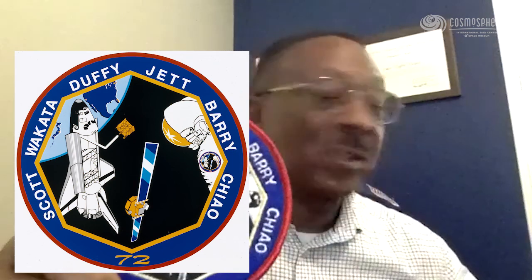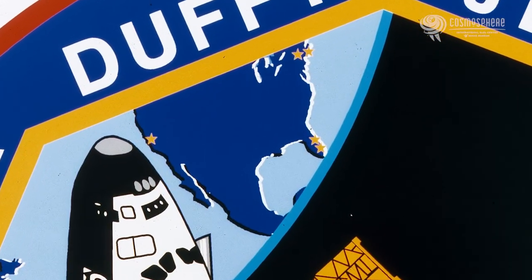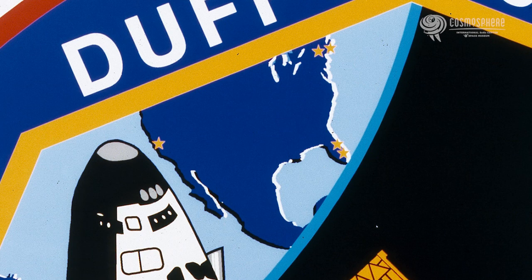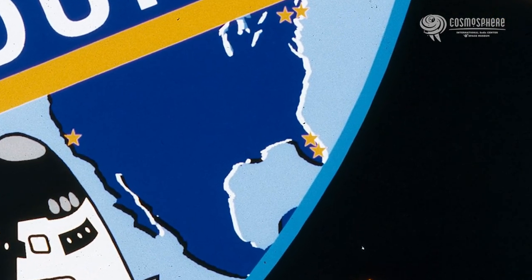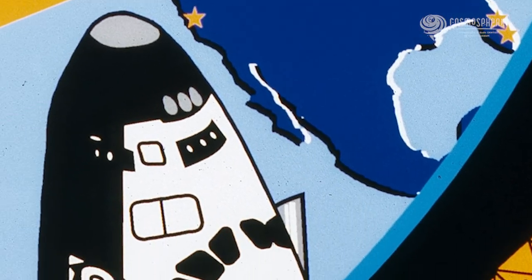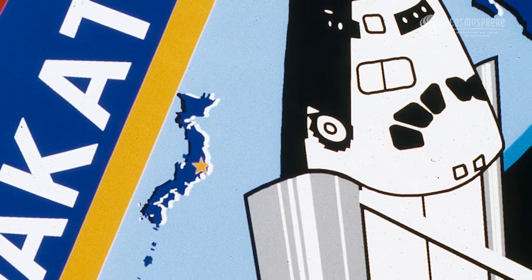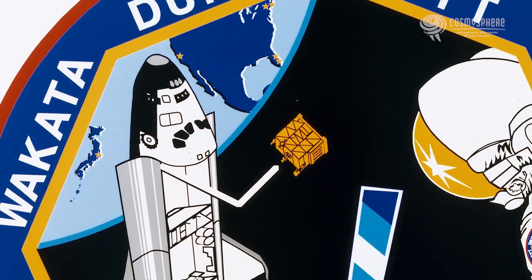The octagon shape of the patch — just a reminder — is actually the shape of the Space Flyer Unit satellite, the Japanese satellite. And of course, the number 72 at the bottom. You can see the Earth in the background there, and you can see the gold stars. The stars represent the locations on Earth from which each one of our crew members came from. There's a cluster of stars in mid to South Florida — that's because I'm from Miami. Dan Barry had a connection with Miami, and Brent Jett also had a connection with Miami. If you look all the way to the left, you see the island, the nation of Japan — there's a star, that's Koichi Wakata. So the gold stars on the Earth in the background represent the place from which we all came.